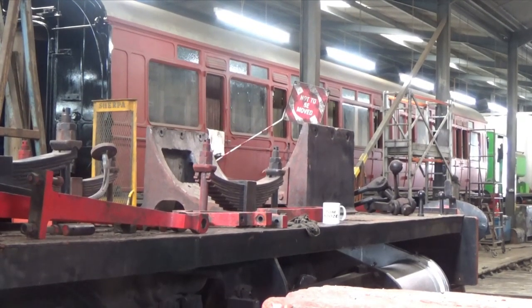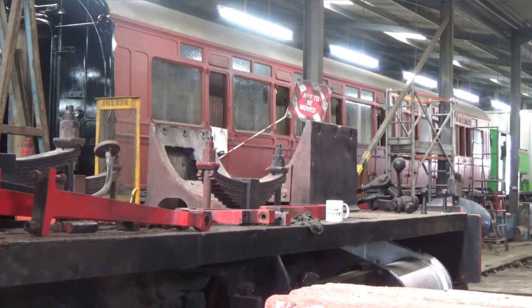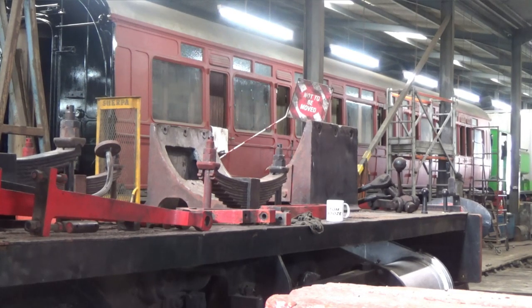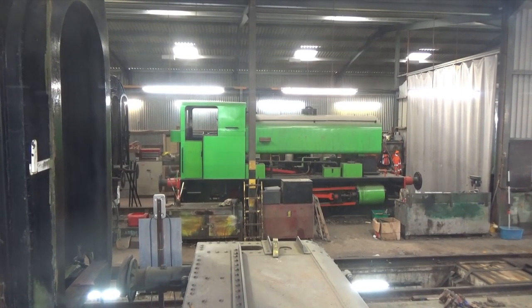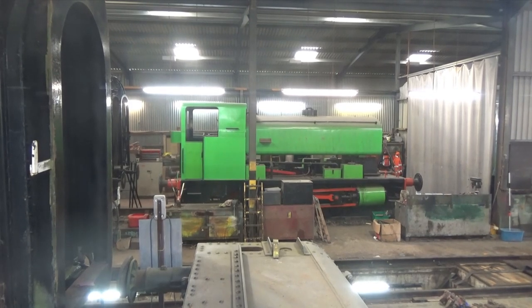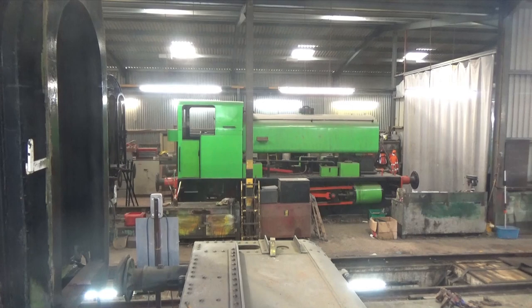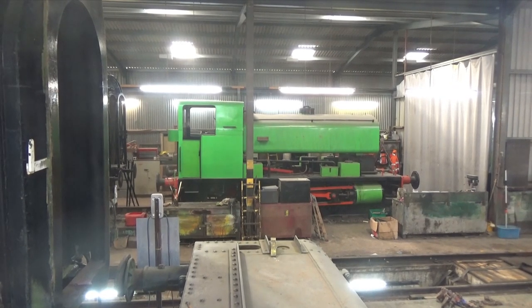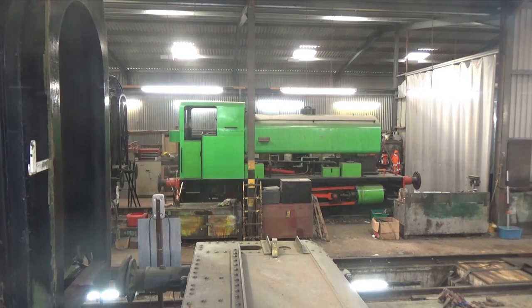At the back of the shed is GWR Toplight Brake Third number 7545 from 1907, acquired in 1981 with restoration started in 2005. Richard Trevithick was outshopped by Andrew Barclay in 1954 for Goldington Power Station near Bedford. Withdrawn in 1979, she became the first working locomotive at Swanage in 1980 and at Cricklade in 1983.